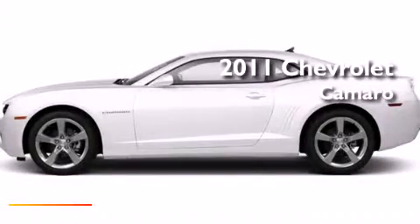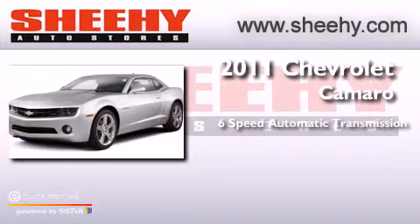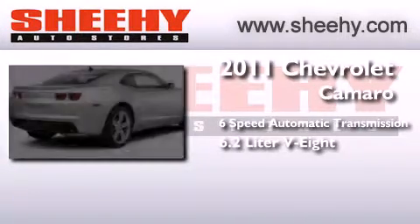This is a 2011 Chevrolet Camaro. This car has a six-speed automatic transmission and a 6.2-liter V8.